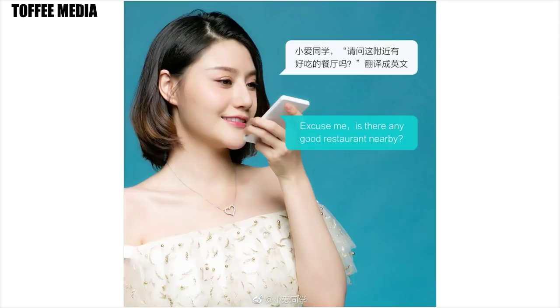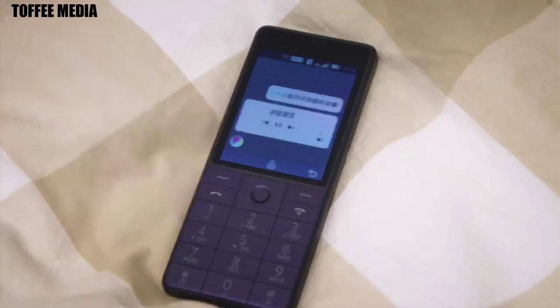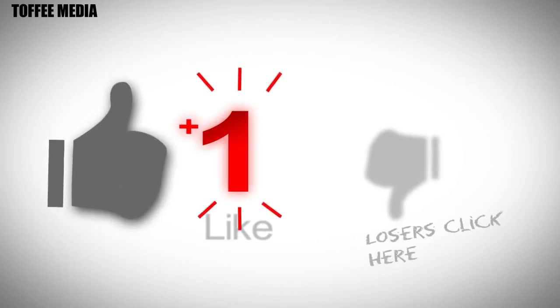The phones are available in white and gray color variants. In China, the phone will be available via a third-party platform at 999 Yuan, which is roughly 9,999 Rupees.